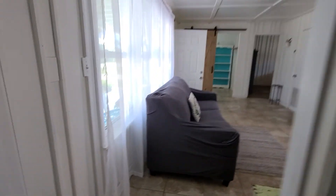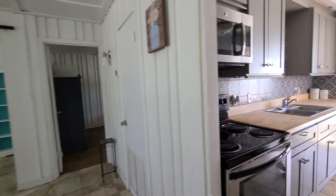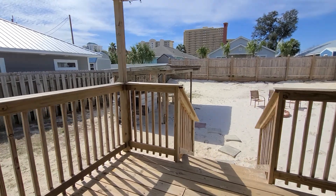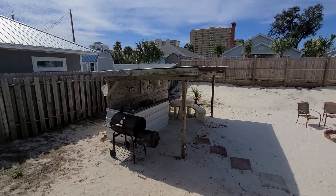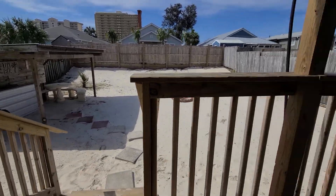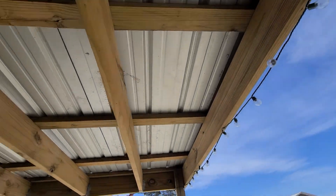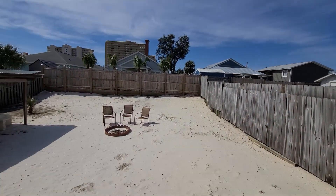Now heading towards the backyard through the kitchen — here's your back patio. There's a little tiki bar and grilling area. The whole backyard is sand, and you've got a covered tin roof. Nice backyard.